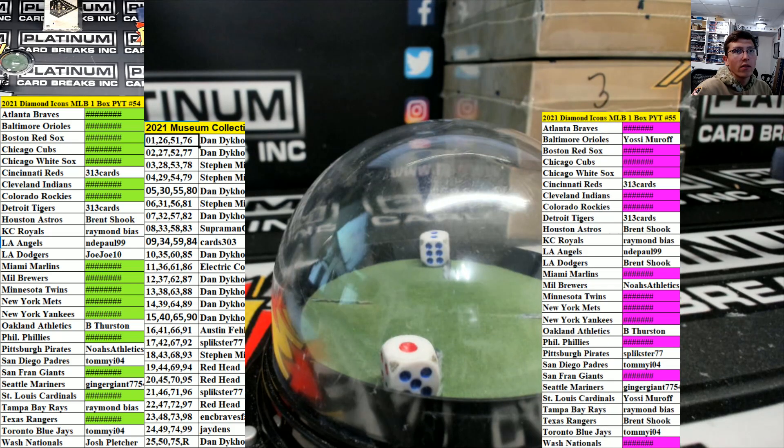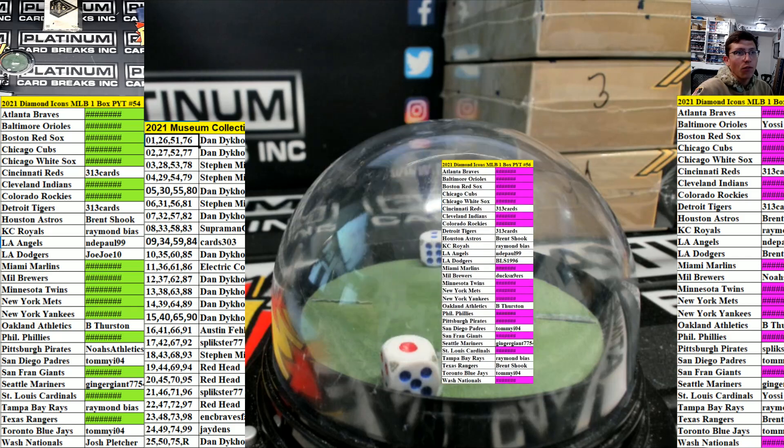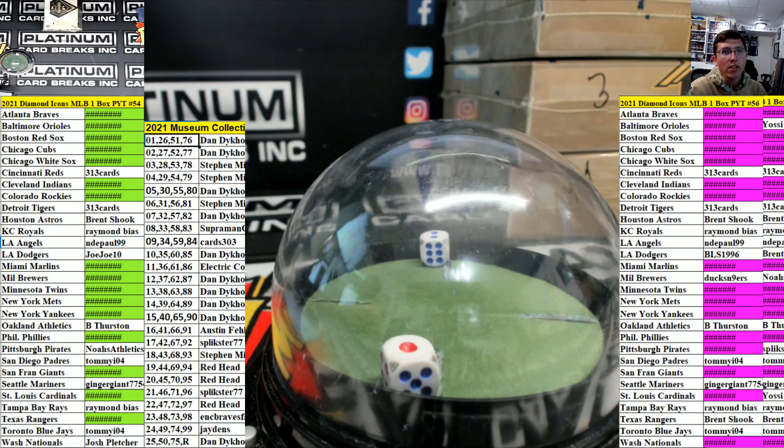Here we go on the double icons filler, ladies and gents. Double icons filler — are you ready for this? Tons of teams left, guys: two Braves, two Red Sox, two Cubs, two White Sox, Indians, Rockies, Marlins, Twins, Mets, two Yankees, Phillies, Pirates, Giants, Cardinals, and Nationals. Here we go — 2021 Diamond Icons Baseball double filler. Everyone gets a random serial number one to twenty-five for the teams in pink. 25 spots double filler, I'll go $149 — fills up both of them.